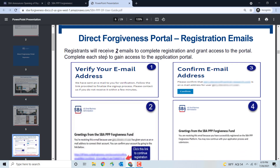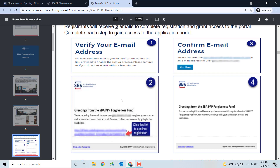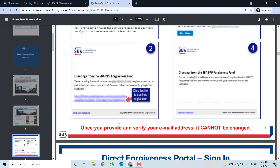Once you press the Sign Up button, you're going to receive two separate emails to complete the registration and grant access to the portal. Remember, you have to complete each step to gain access. The first email will verify your email address, and the second will say 'Click here to continue your registration.' Once you verify your email address, it cannot be changed, so please be careful which email you register under.